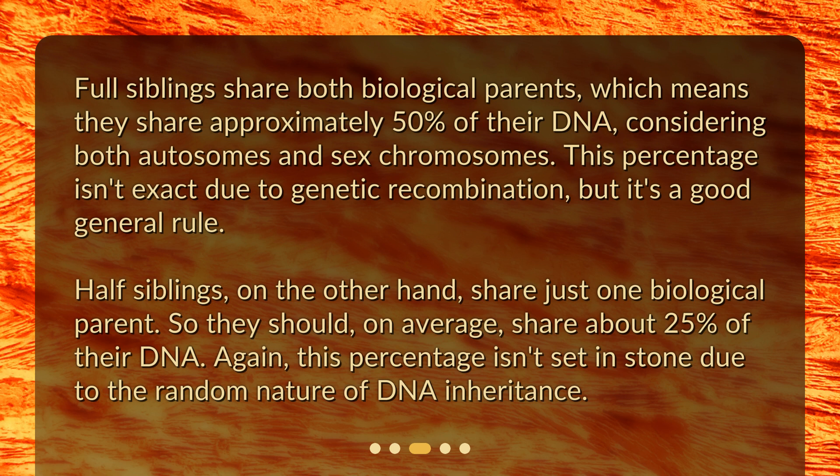Half siblings, on the other hand, share just one biological parent. So they should, on average, share about 25% of their DNA. Again, this percentage isn't set in stone due to the random nature of DNA inheritance.